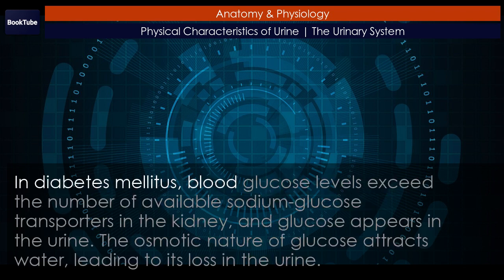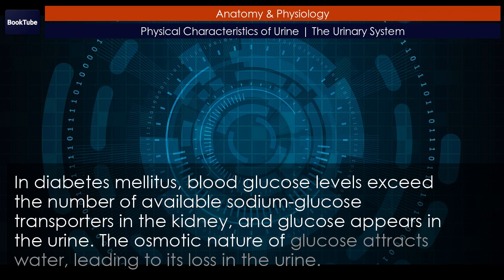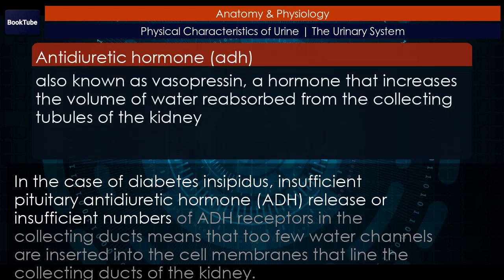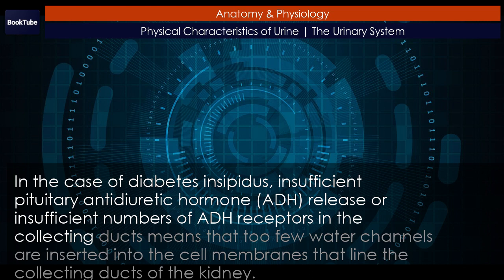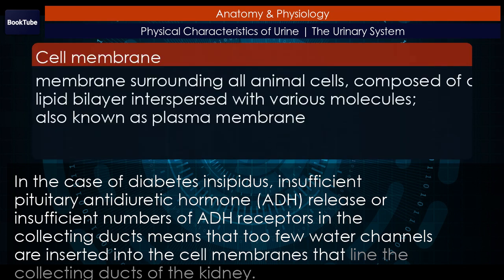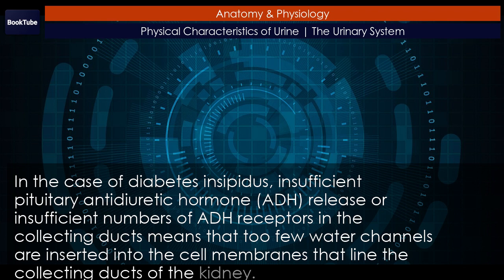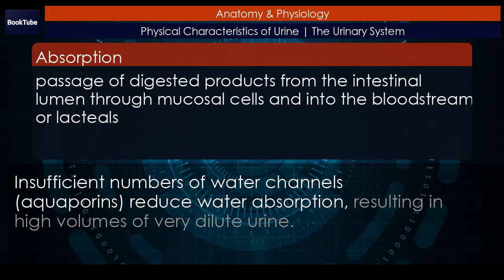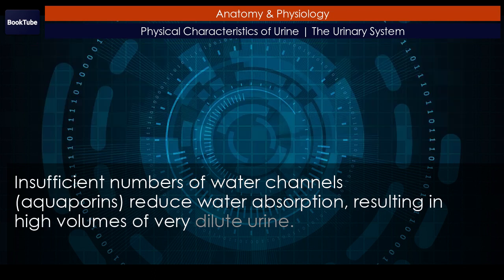In diabetes mellitus, blood glucose levels exceed the number of available sodium-glucose transporters in the kidney and glucose appears in the urine. The osmotic nature of glucose attracts water, leading to its loss in the urine. In the case of diabetes insipidus, insufficient pituitary antidiuretic hormone (ADH) release, or insufficient numbers of ADH receptors in the collecting ducts, means that too few water channels are inserted into the cell membranes lining the collecting ducts of the kidney. Insufficient numbers of water channels — aquaporins — reduce water absorption, resulting in high volumes of very dilute urine.